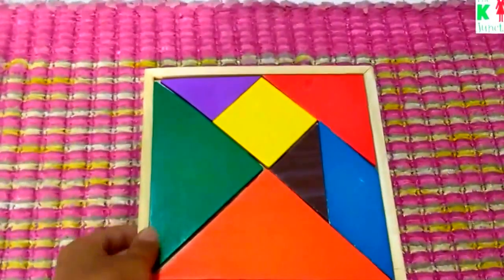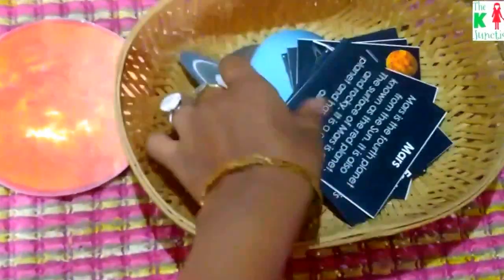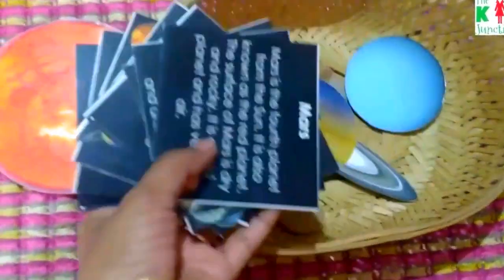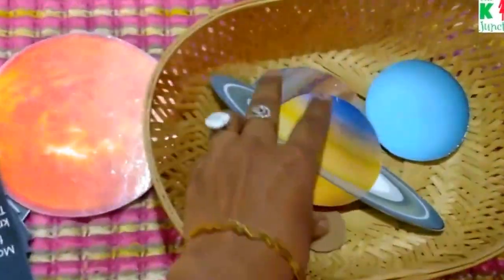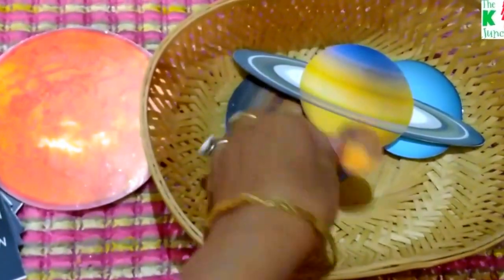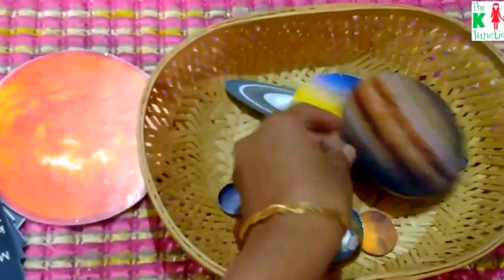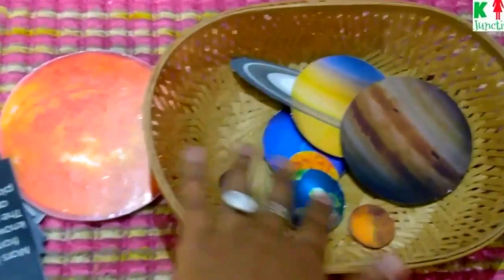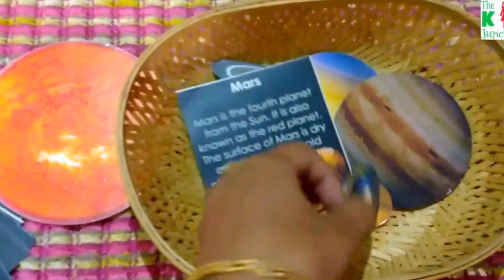This is a beautiful solar system set that I got from Totlabs — I'll also link up the product in the description box. It has these fact cards, and my son is interested in planets. He had a book about planets and that's where he started picking up planet names and recognizing them by appearance. He loves matching the wooden cutouts of the planets with the fact cards.